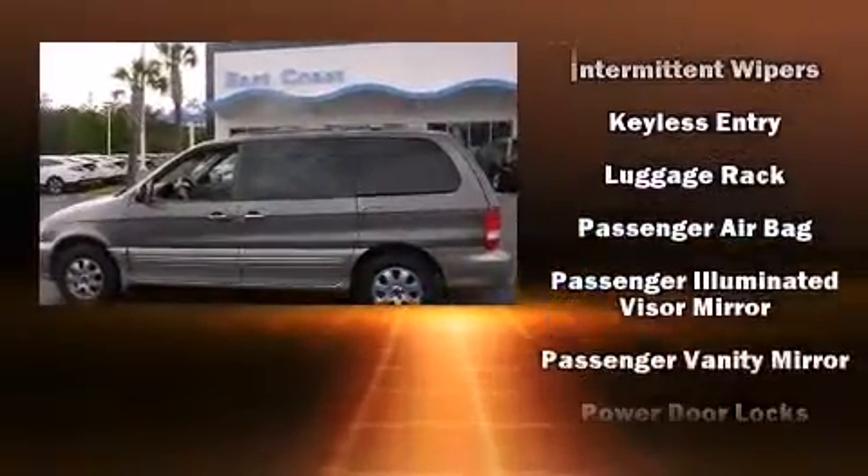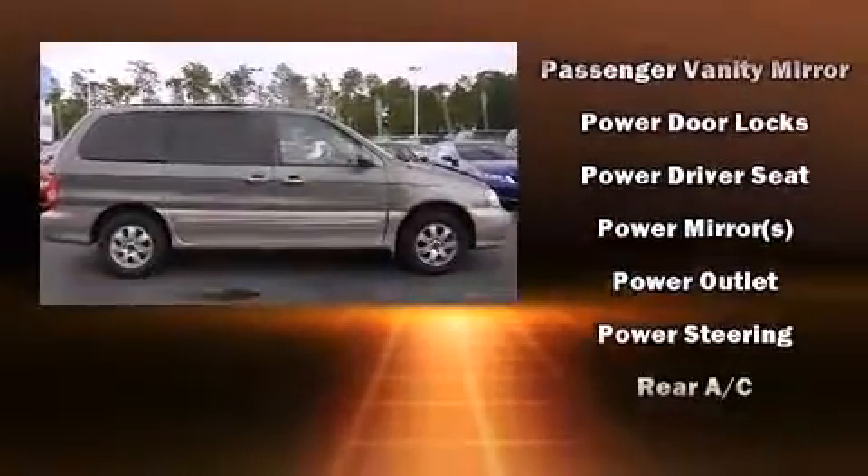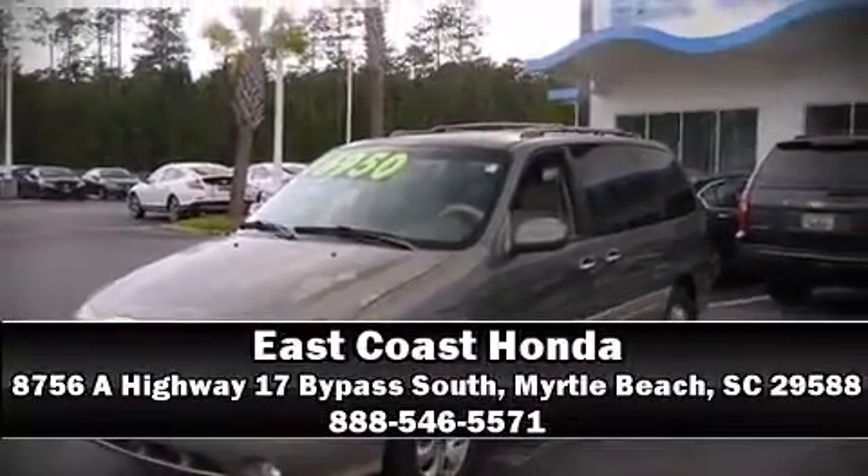It also arrives with a Carfax History Report, providing you peace of mind with detailed information. We have a skilled and knowledgeable sales staff with many years of experience satisfying our customers' needs. We are here to help you.